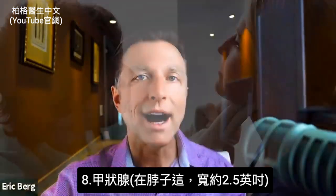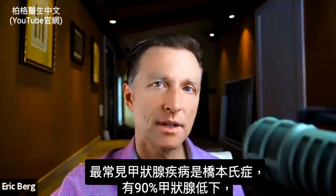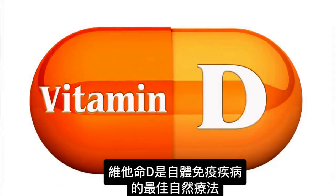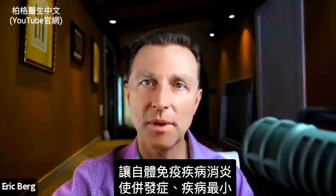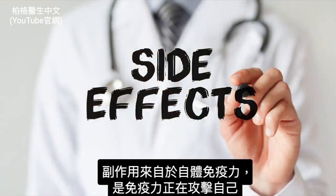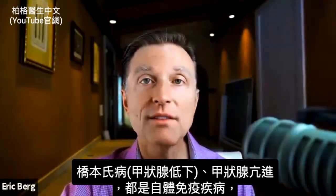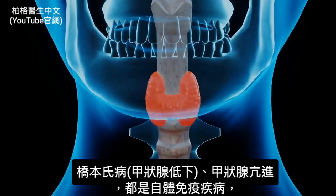As far as the thyroid — located right in your neck, about two and a half inches wide — the most common thyroid condition is Hashimoto's. About 90% of all hypothyroid-type conditions are autoimmune, specifically Hashimoto's. Vitamin D is the best natural remedy for any autoimmune problem because it drops inflammation. Without inflammation, the complications of autoimmune disease would be very minimal. Both Hashimoto's and Graves' disease — one hypo, one hyper — can greatly benefit from vitamin D.